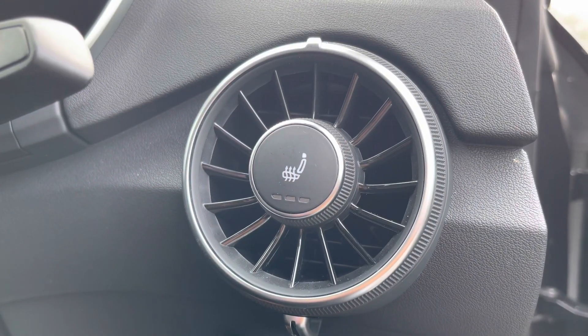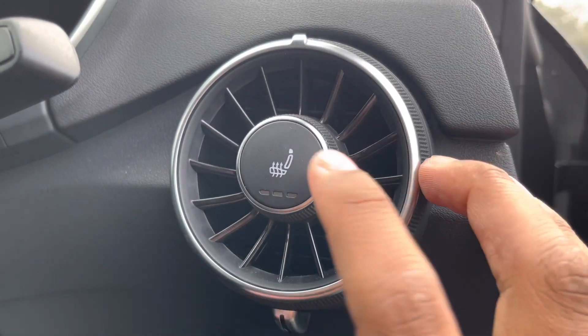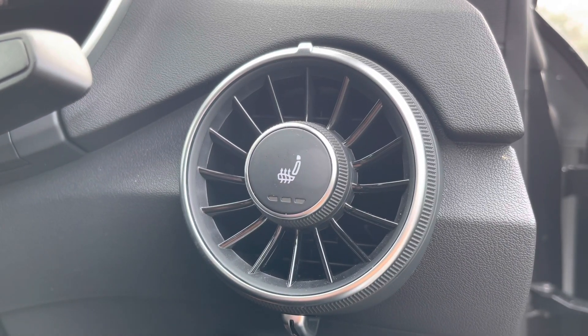We also have the added benefit of heated front seats, which come really handy especially on those cold winter mornings. You can activate them by rotating the dial or by pushing on the control, so you can easily turn them on while on the move.